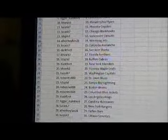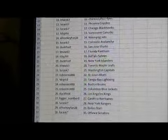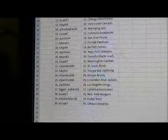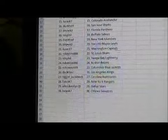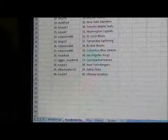Al Hockeyfan has the Jets. Lucas has the Avalanche. Duckfoot has the Sharks. B-Hawk 3 has the Panthers. TDS Phil has the Sabres. Duckfoot has the Islanders. B-Hawk has the Leafs. Lucas has the Capitals. Robberino has the Blues. TDS Phil has the Lightning. Robberino has the Bruins and the Blue Jackets. Duckfoot has the Kings. Tigger number 8 has the Hurricanes. Lucas has the Rangers. Al Hockeyfan has the Stars. And Lucas has the Senators.